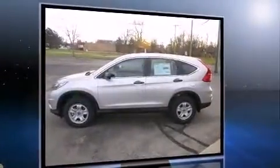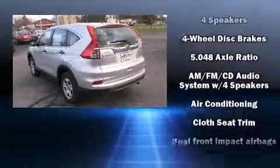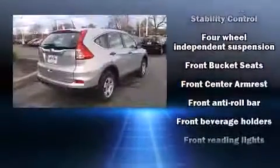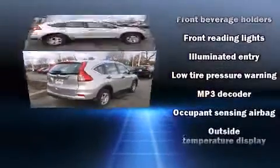Honda prioritized comfort and style by including a trip computer, rear wipers, and remote keyless entry. Enjoy your favorite music via the stereo system, which includes a CD player with MP3 capability and four well-positioned speakers.